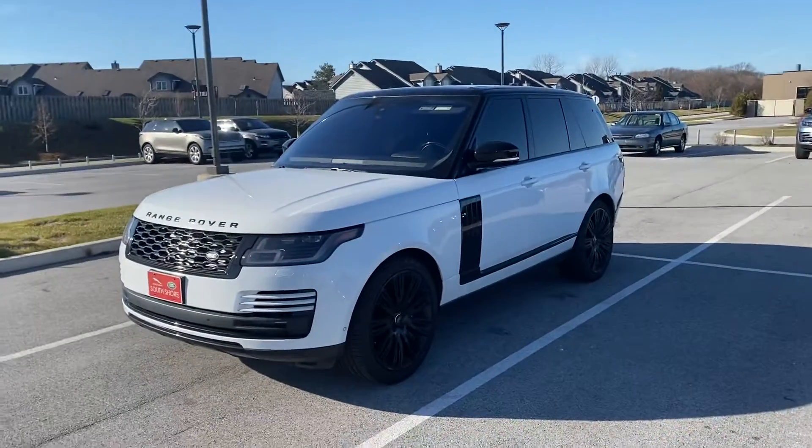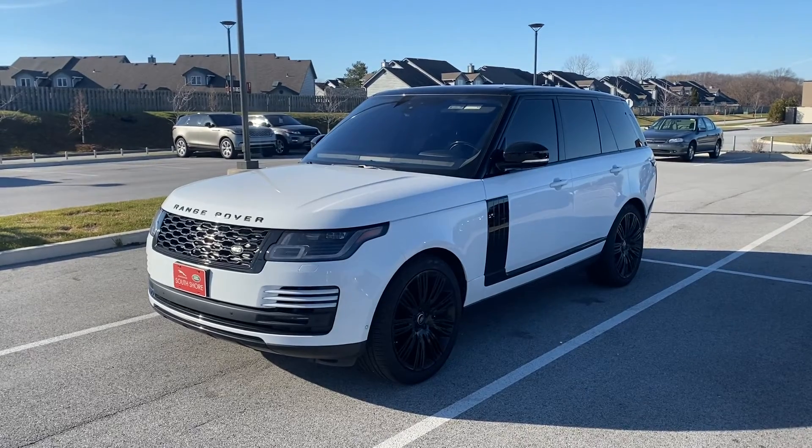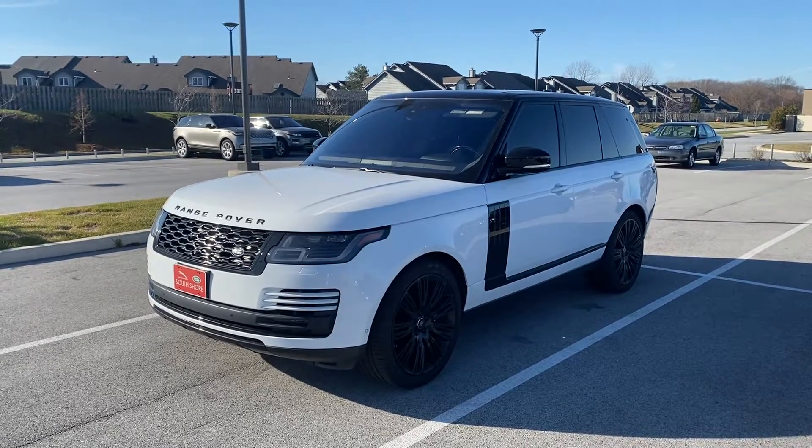Hello, this is Jack Pearson here at Land Rover South Shore in Crown Point, Indiana. This is the 2020 Range Rover HSE in Fuji white with an ebony and ivory interior.